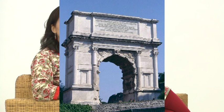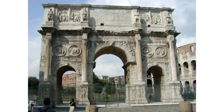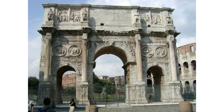Triumphal arches were also a major feature — the word 'triumph' means victory. These were arches generally erected in the middle of the city to honour their leaders or to mark some victory of their emperor. They were stylised arches erected in the middle of the city to mark or honour a leader.